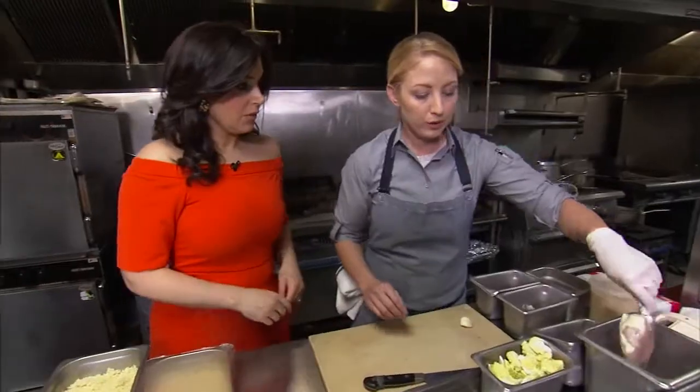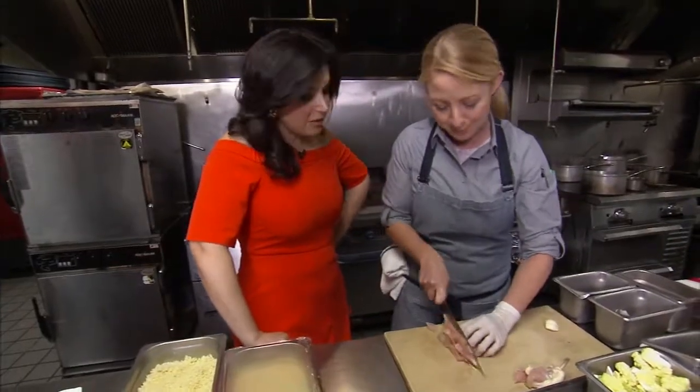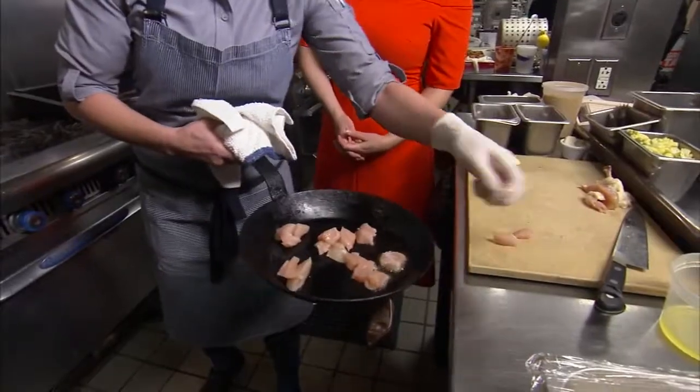We're going to use an organic chicken breast here and cube it, because the smaller pieces cook faster. And I just use a little bit of kosher salt and very hot oil. You're going to toss your chicken in and let it begin to cook.